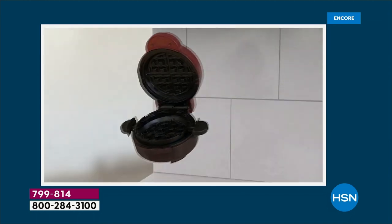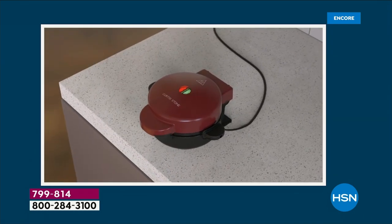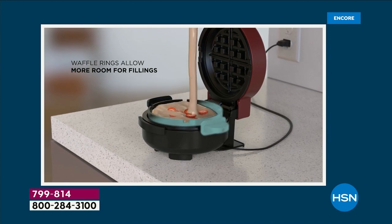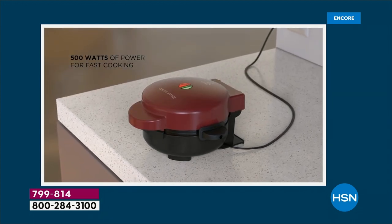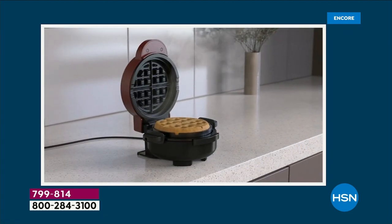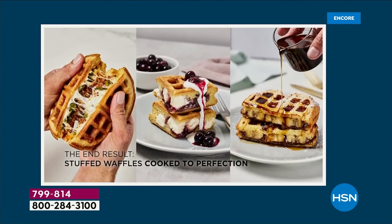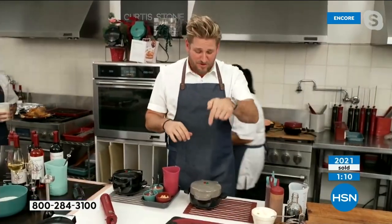Non-stick means cleanup is a breeze. Perfect size — good for sharing because they're big and stuffed, or fine for one person. You can use box mix; nobody cares. The box mix actually comes out really good — that's what they're using on set today. Recipes included for both sweet and savory.